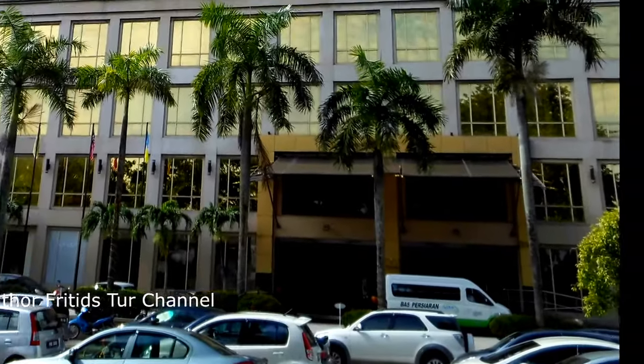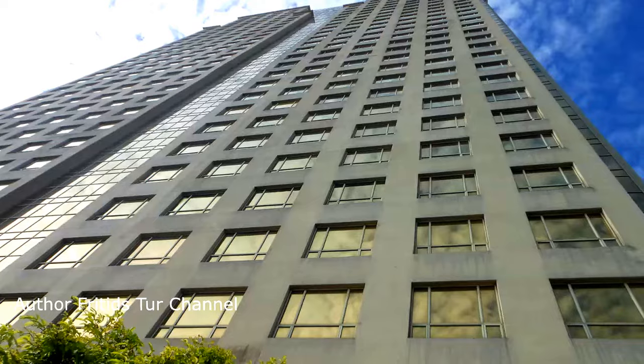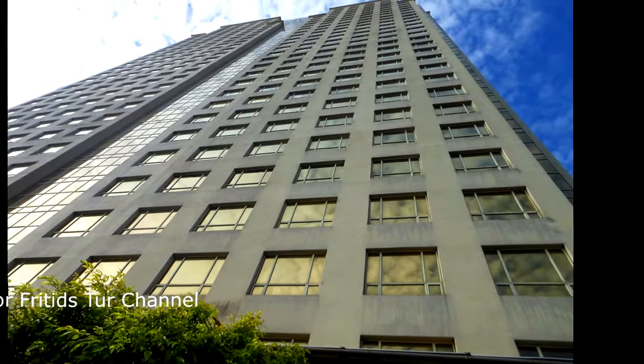Hello, this is Travel and Vacation channel FreeDishTour. We bring to your attention a video about Northam Hotel, which is located on the island of Penang in Malaysia.